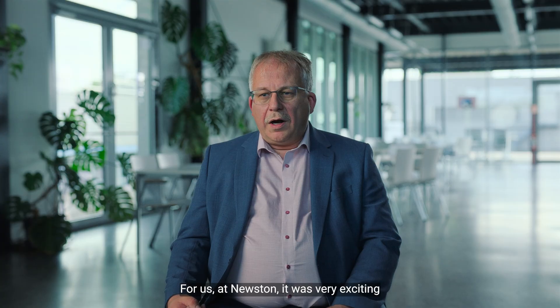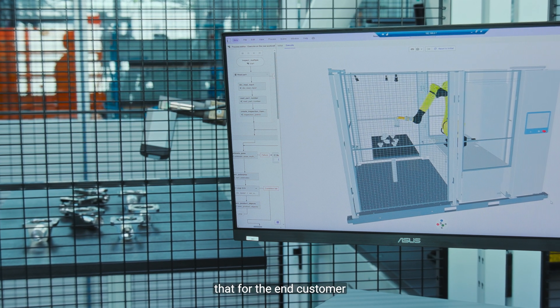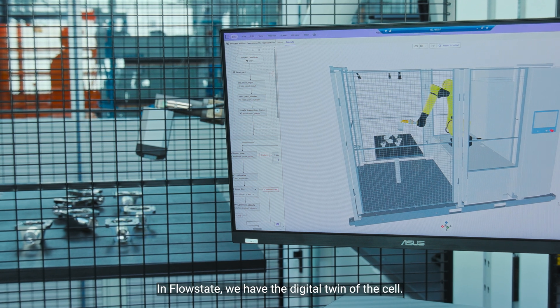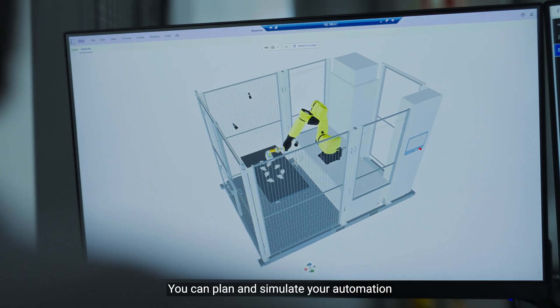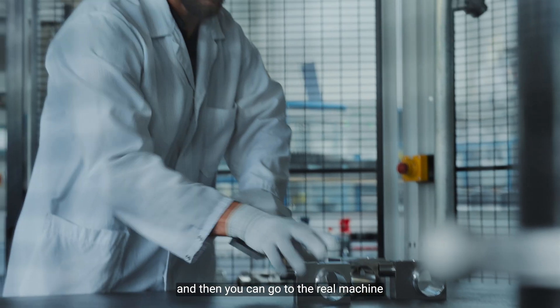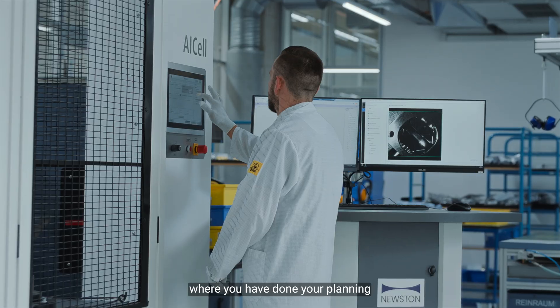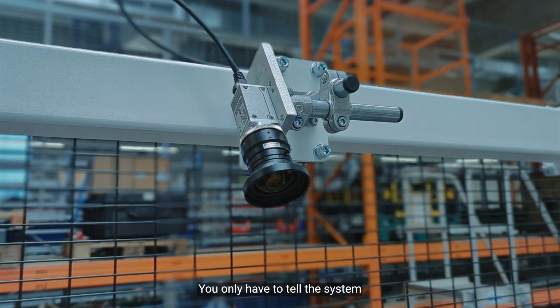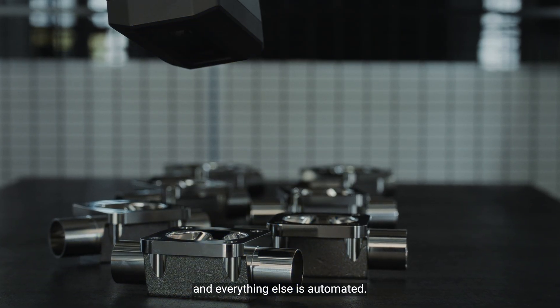My name is Gernot Sattelmayr. I'm Head of Applications at Neuston Automated Solutions. For us at Neuston, it was very exciting to work together with Bürkert. Intrinsic enables us to create solutions that for the end customer are very easy to use. In Flowstate, we have the digital twin of the cell. You can plan and simulate your automation and then go to the real machine and use exactly the same platform where you did your planning to run the system. You only have to tell the system where your point of interest is and everything else is automated.